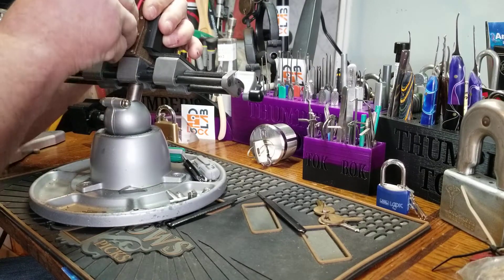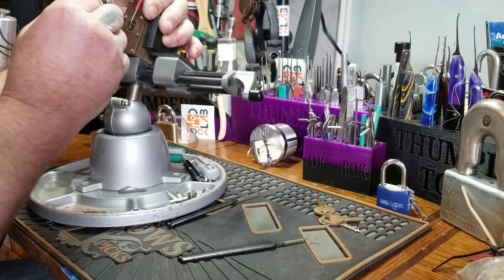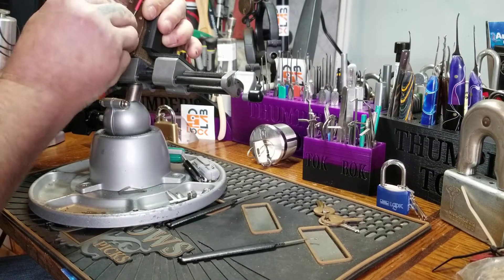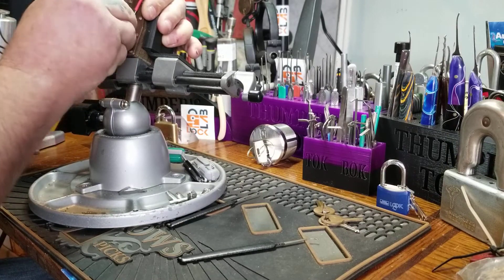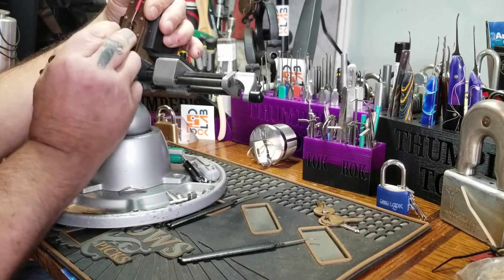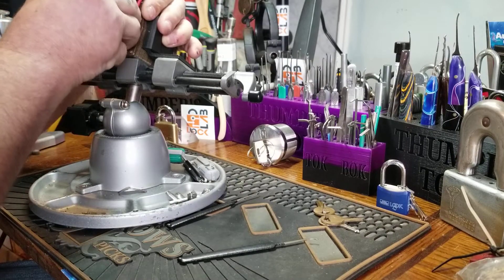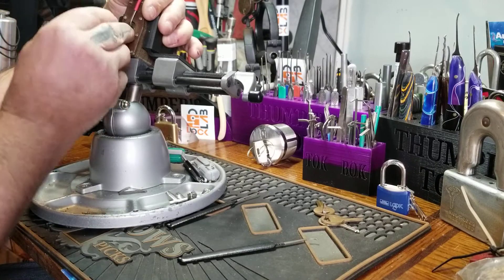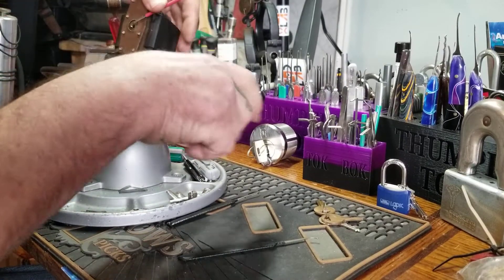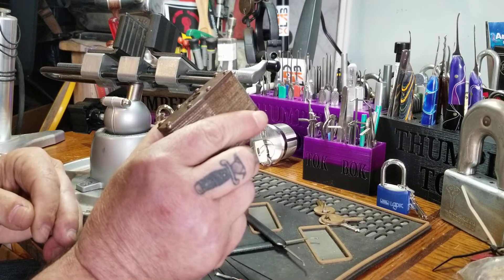One. We'll switch picks. One, two. Oh, excuse me. One, two, three, four.